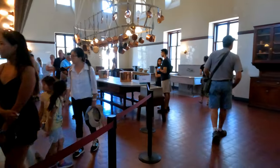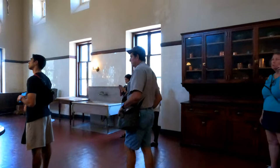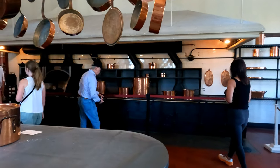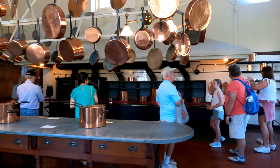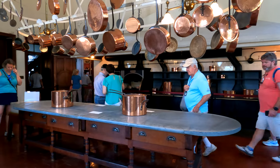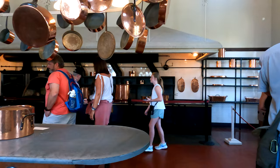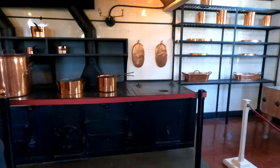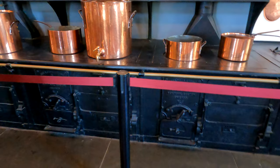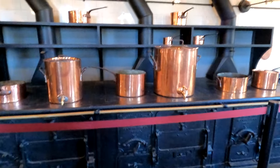The kitchen was placed in a separate wing to prevent the potential spread of fire, cooking odors, and noise from going into the main house. The French style cast iron stove was heated by coal and wood. The center work table is covered with zinc, and the copper pots and pans are late 19th century pieces donated to the house. I have never in my life seen such a large stove — look at all the cooking surface they had.